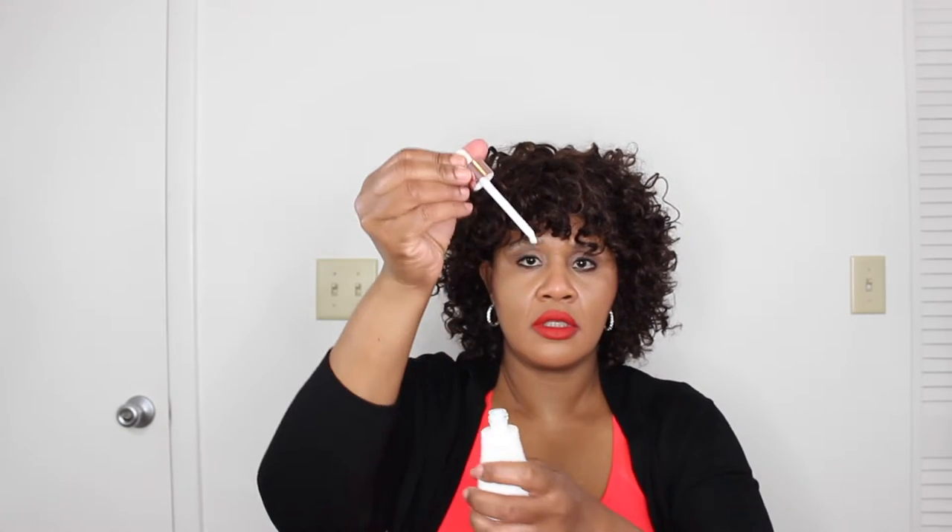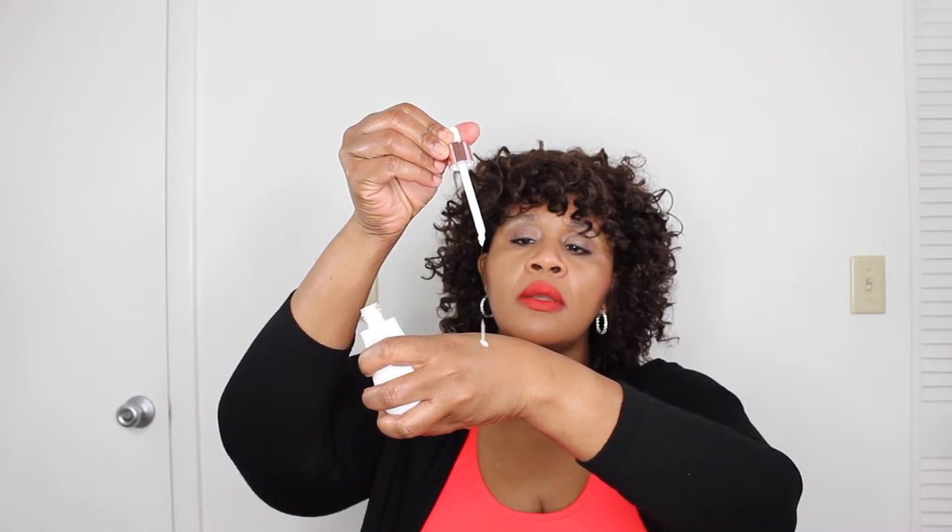Take a tiny drop. Boom, that's it. That's all you need. See how moisturized my skin is — that is it, that is all you need, you guys. Your skin is moisturized, it feels smooth like a baby's bum.